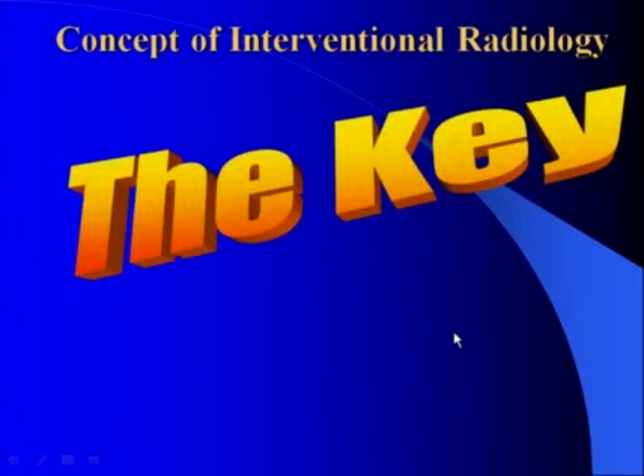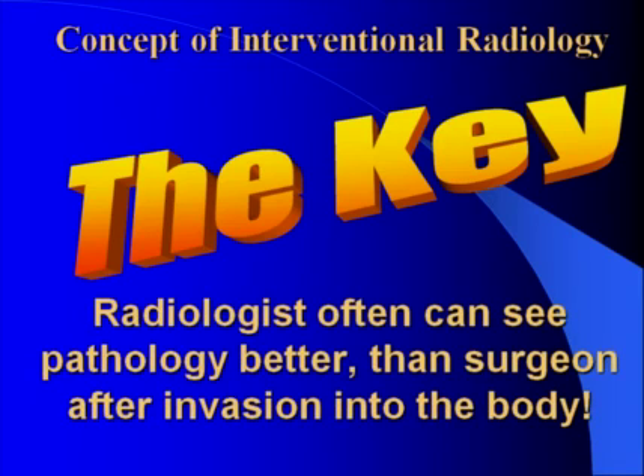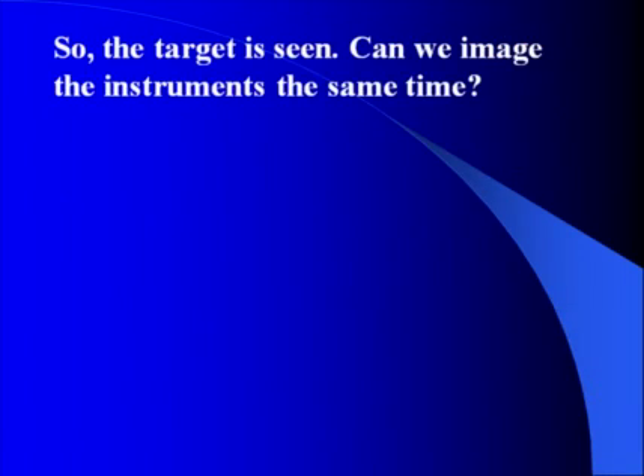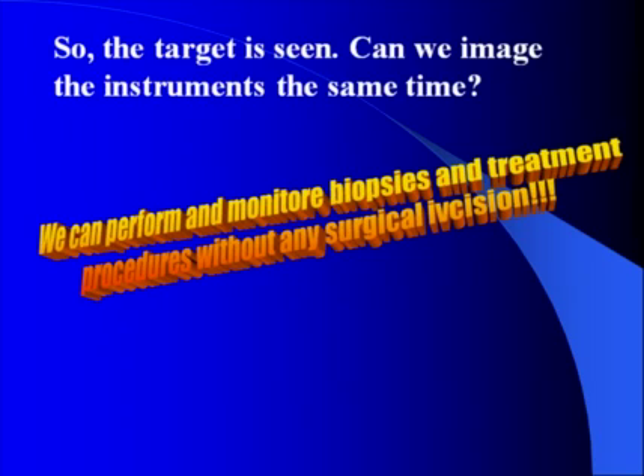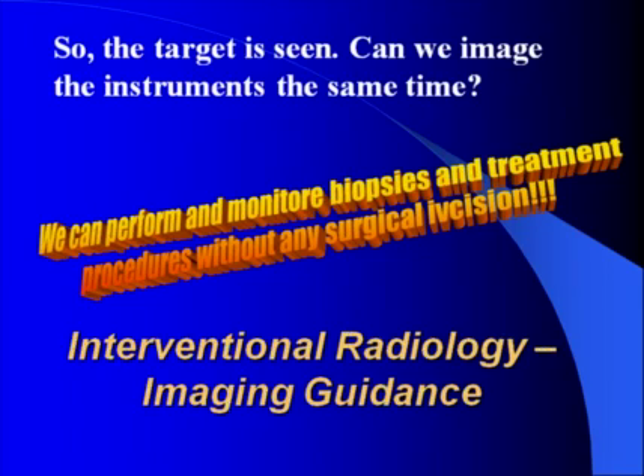A couple of words about the concept of interventional radiology. The key is that radiologists often can see pathology better than a surgeon after invasion into the body. So the target is seen — can we image the instruments at the same time? The answer is yes. So we can perform and monitor biopsies and treatment procedures without any surgical incision. This is the concept of interventional radiology.